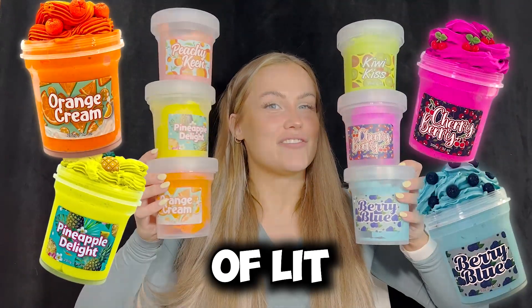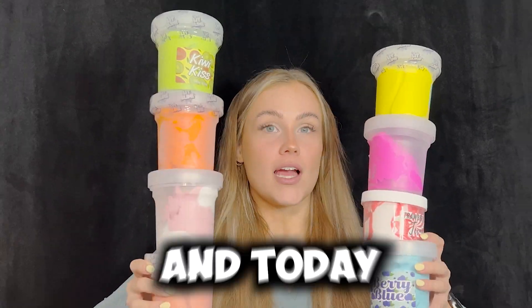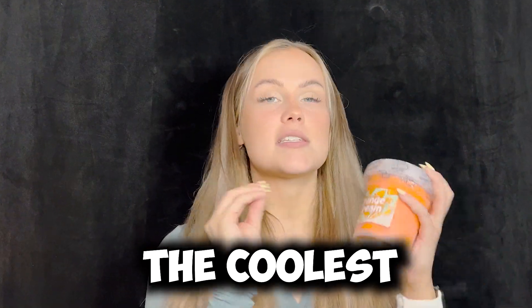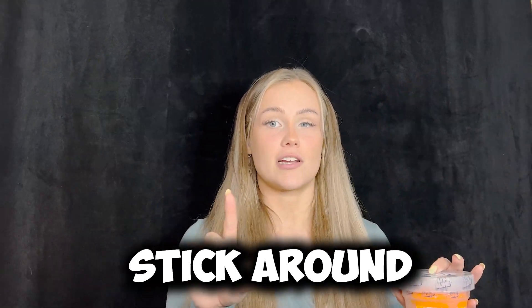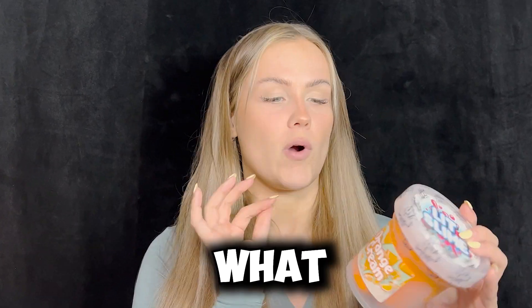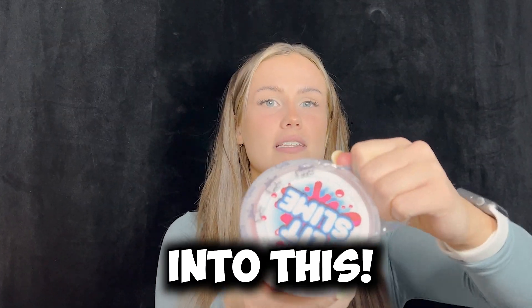Today we're gonna be unboxing a bunch of lit slimes. This is $200 worth of slime and today we're going to be unboxing all of them. They all have the coolest pendants inside, like little charms, and they all have different unique ones. Make sure to stick around because we're gonna unbox I think seven of these in total to see what kind of charms they have inside. Okay, I can't wait anymore. Let's get into this.